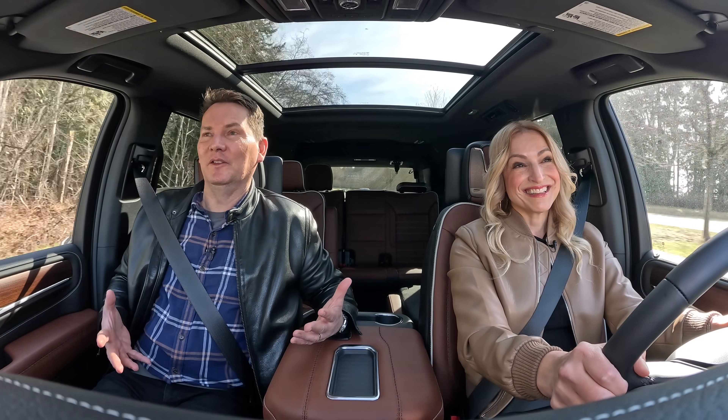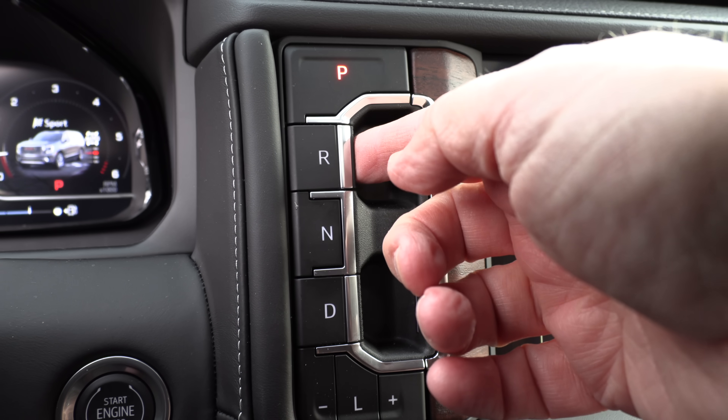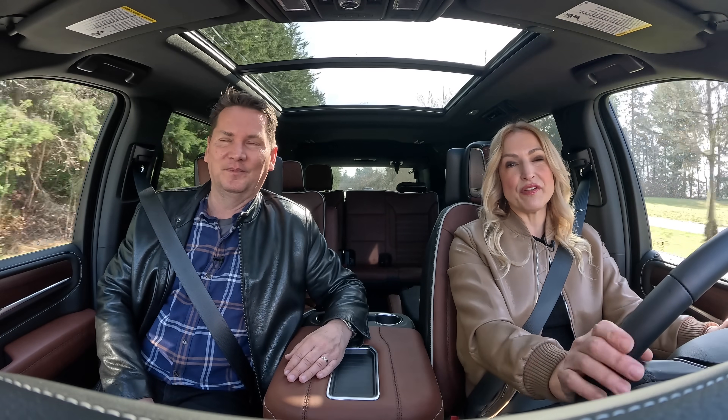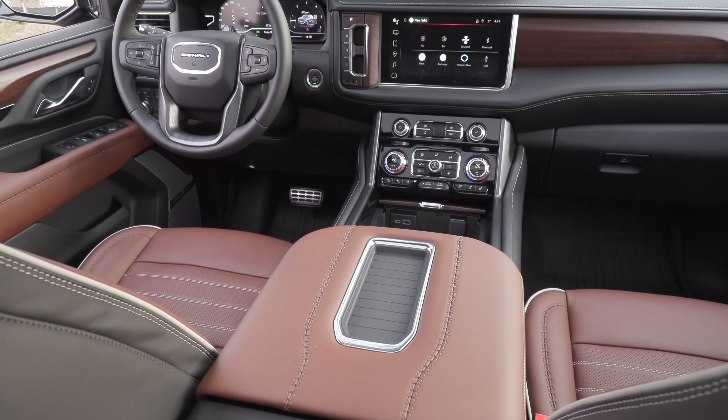You always hear complaints that there's not enough buttons — well, they saved them all up and put them in this one. There are buttons everywhere. The buttons they could have gotten rid of are the pull-button transmission — a rotary dial would be better. It's not very intuitive to use; we've used other shifters that are better, and it's something you just can't get used to.